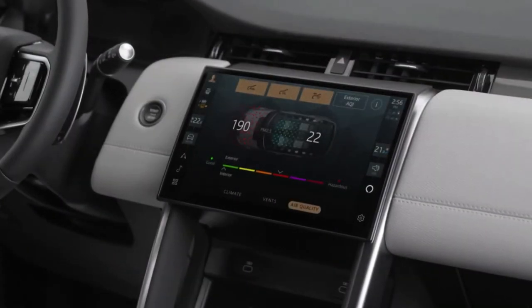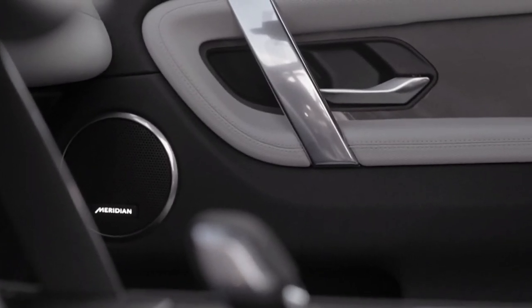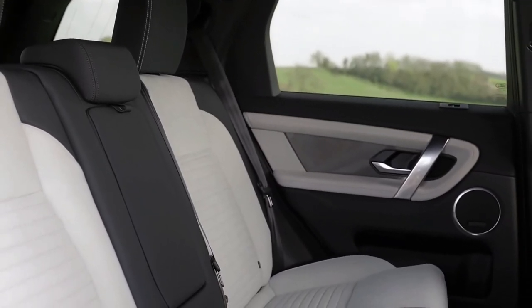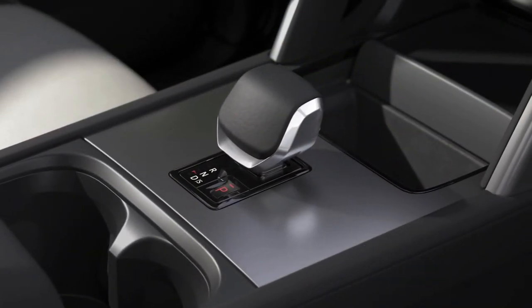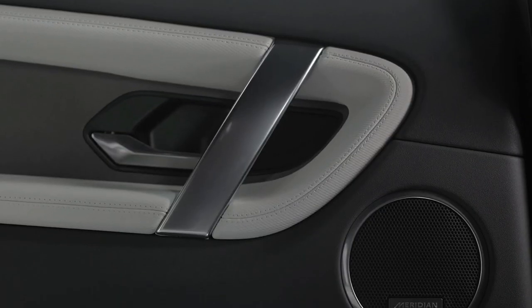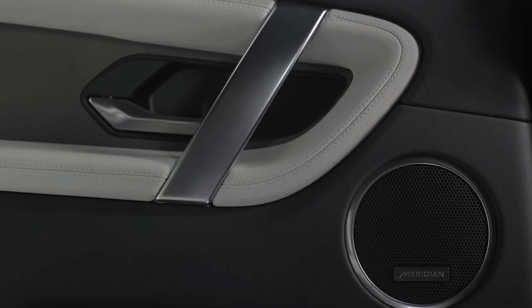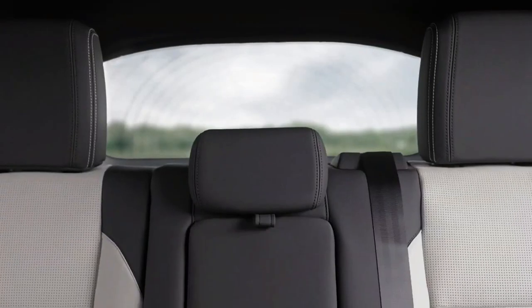The Discovery Sport's EPA fuel economy estimates are 19 miles per gallon city, 23 miles per gallon highway, and 20 miles per gallon combined. Compared with other luxury compact SUVs, the Land Rover is thirsty. It was particularly greedy for fuel during our 75-miles-per-hour highway fuel economy test, where it delivered a lackluster 21 miles per gallon. Even the six-cylinder BMW X3 M40i managed 29 miles per gallon in our testing, and other all-wheel-drive rivals such as the Acura RDX managed 25 miles per gallon.